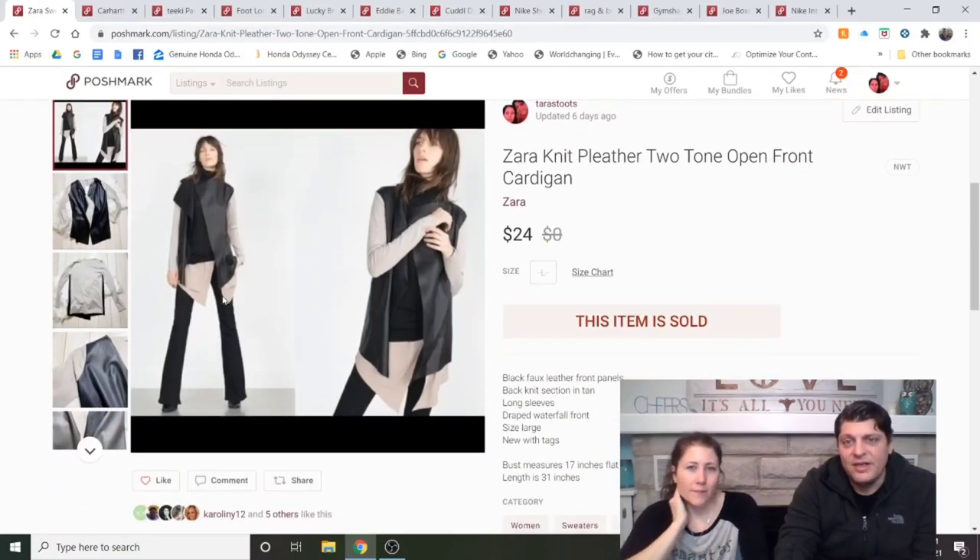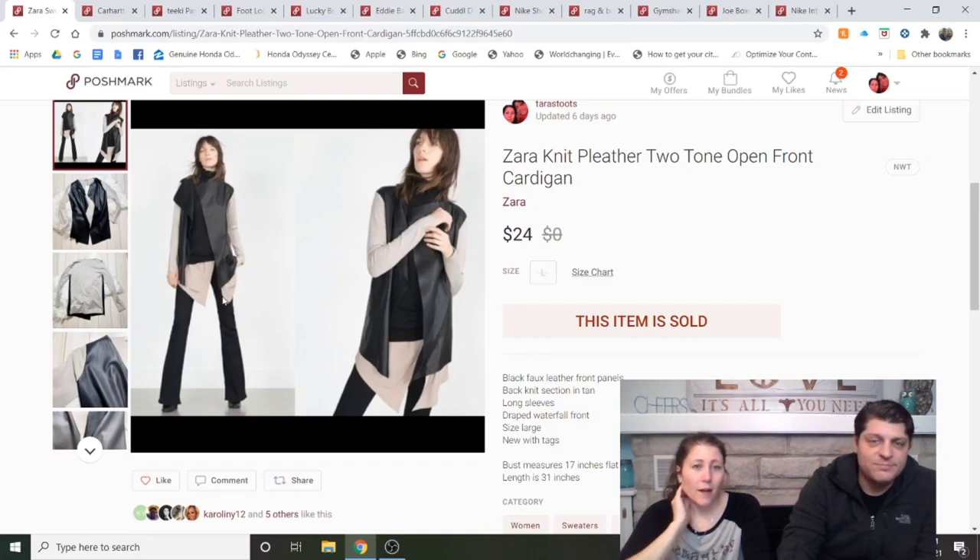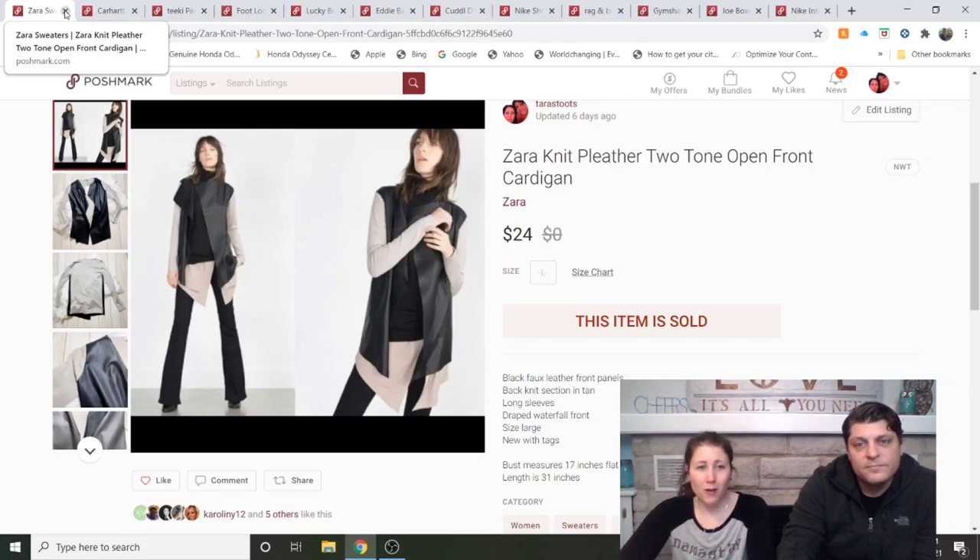Zara Knit Pleather Two-Tone Open Front Cardigan — I got this at my local consignment shop on the $2 clearance section. Listed less than a week, and someone made me an offer which I accepted, making $19 after fees. I'm very careful with Zara — it has to be interesting in some way. This was brand new with tags, which helped.